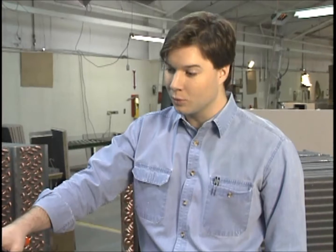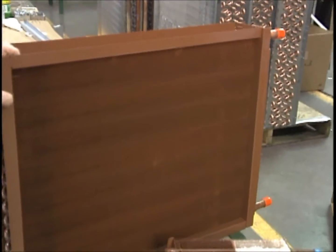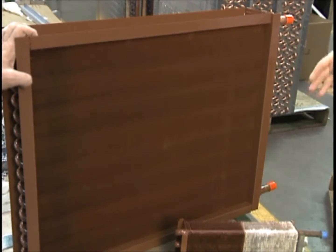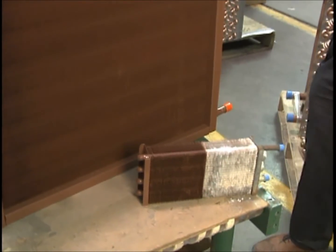I worked on a maintenance crew, and the coils that were coated with this phenolic coating — when we would go to clean them out, you'd just squirt them with a little water and you'd see all this dirt and all kinds of stuff running out of those coils, and it would clean instantly. Whereas the ones that had all this scale and everything, you could almost never get them clean.